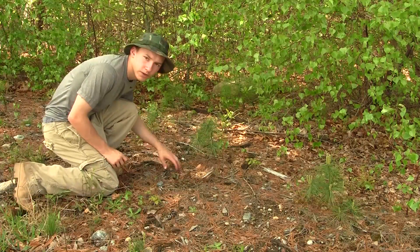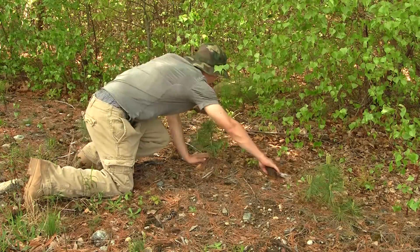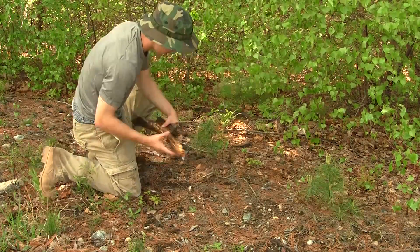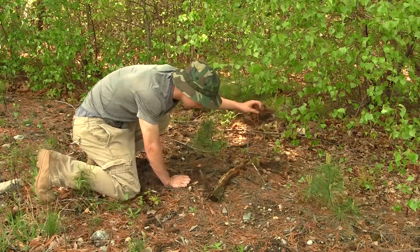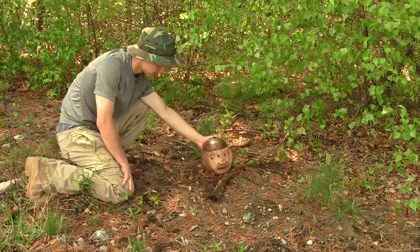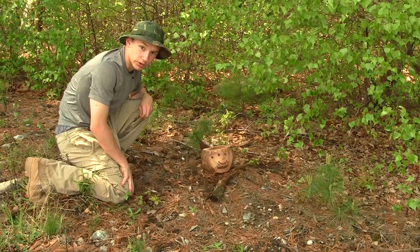Let's set some traps for some animals, see what we can catch. Setting up traps is what you got to do. You got to get a couple sticks. This one's too long. That's all good. Set it up like this, get some leaves, and then from there you are all set. That's a trap — deploy it. We're good to go.